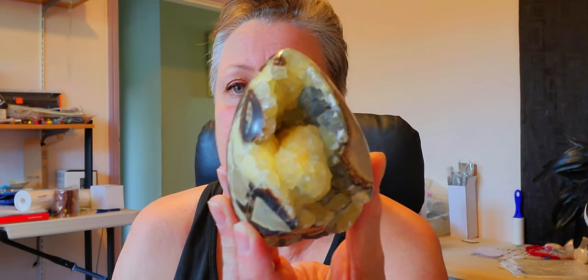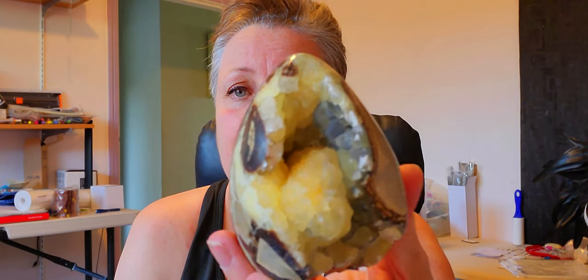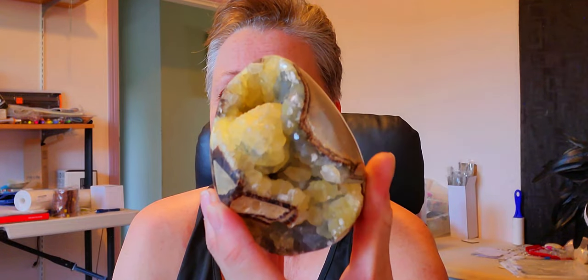Now this one is a more rare find — it's got the yellow septarian inside. This one's not as shiny, but these are more expensive than the other ones because they are more rare.